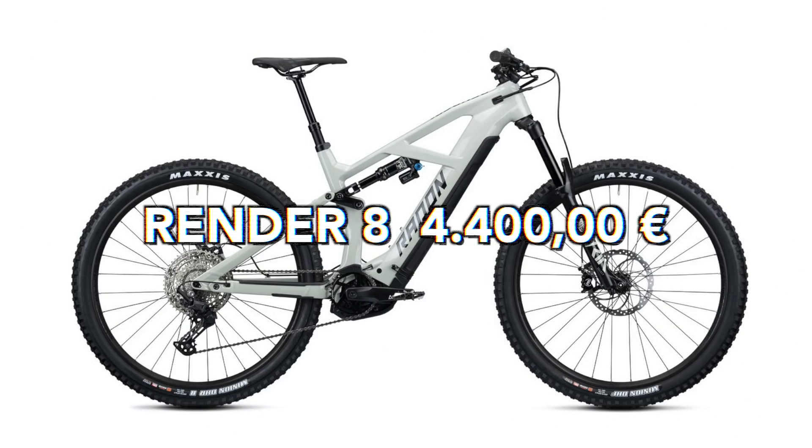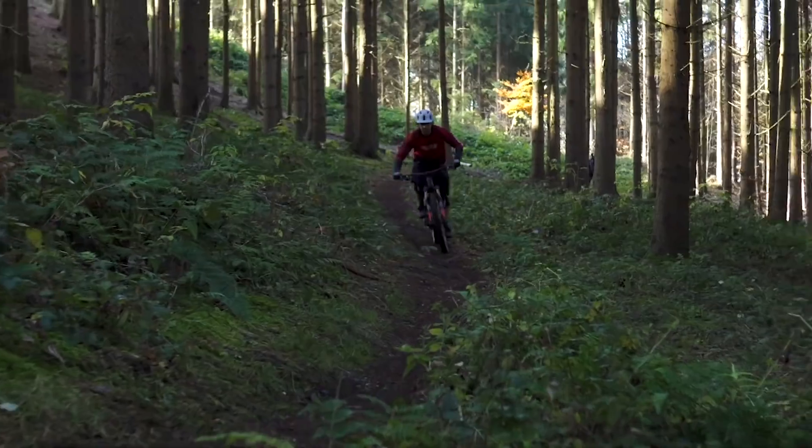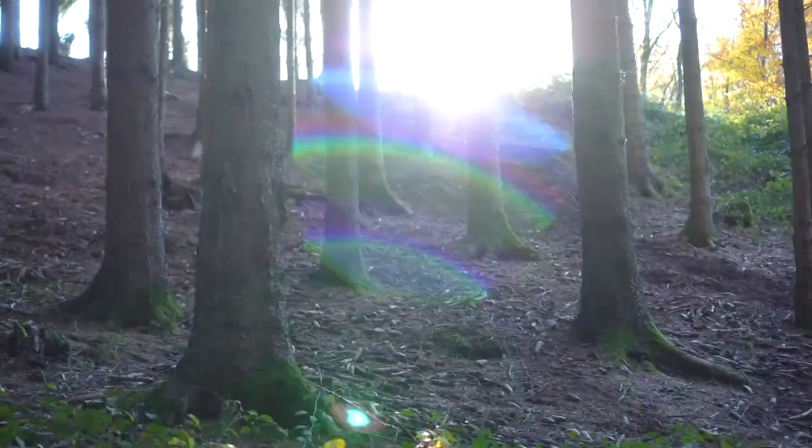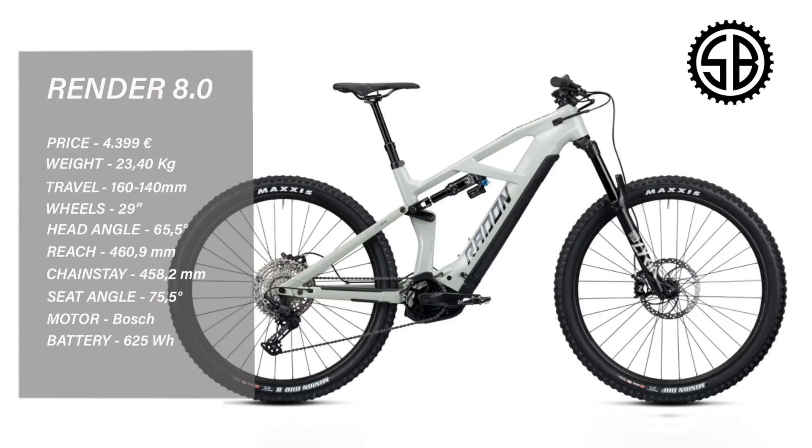Raiden Render 8, 4,400 euros. The Render is another fantastic option in the trail category from the German online bike shop. Rolling on 29 wheels, 150mm at the front and 140mm in the rear. Bosch Generation 4 motor, 625 watt battery. 460mm reach in a large, 458 chainstay, and a 65.5 degree head tube angle. Lyrik forks, DPX2, Magura brakes, Maxxis tyres. At 4,400 euros, that is a great value entry level trail bike. My mate Kiki from Your EMTB has a few Renders in stock and is shipping Europe-wide.